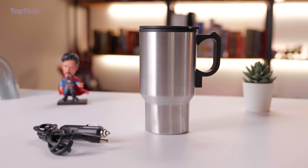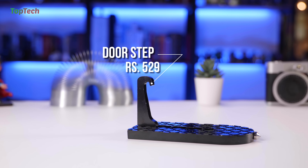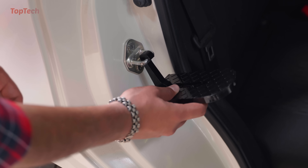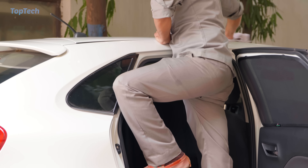Go check it out, links are in the description below. The next product on our list is the car doorstep. This solid simple metal device plugs into the door latch on your car's frame and allows you to step on top of it so that you can reach the top of your car.